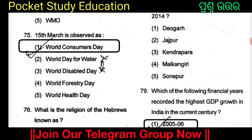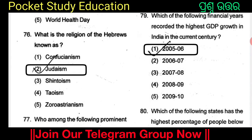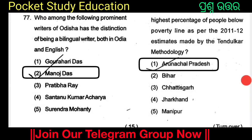15th March is observed as World Consumer Rights Day. Option 2 is World Consumer's Day on 16th March. What is the religion of Hebrews known as? It is Judaism. Who among the following prominent writers of Odisha has the distinction of being a bilingual writer in both Odia and English? The options are Gauravdas, Manoj Das, Pratibha Rai, Santanu Kumar Acharya, and Surendra Mohapatra. The answer is Option 2: Manoj Das. Manoj Das is the bilingual writer in both Odia and English.